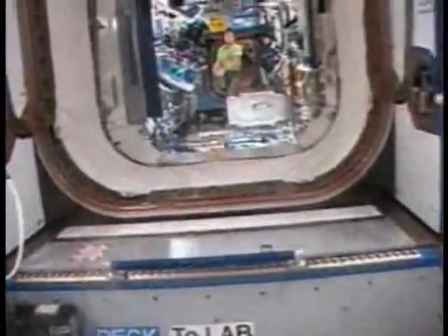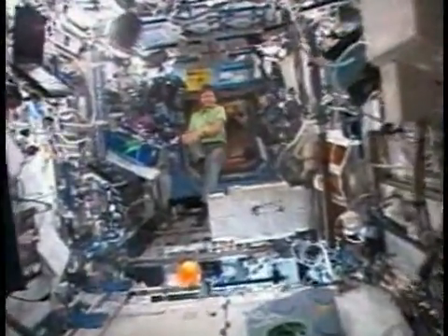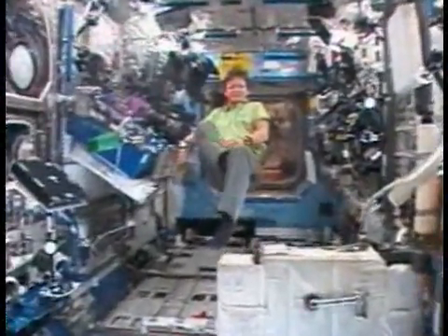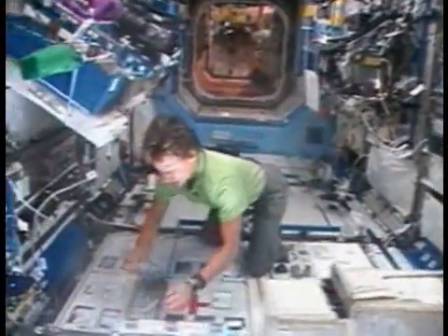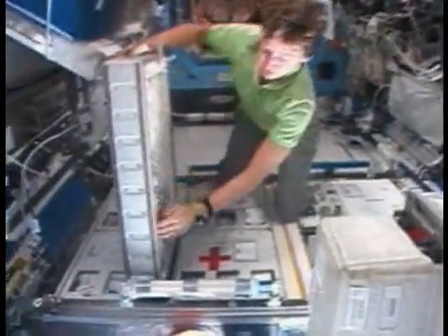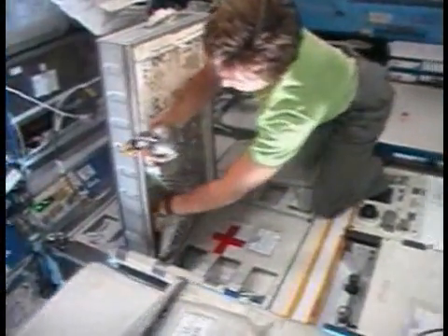Since our station is orbiting the Earth, we live in the vacuum of space, so it's very important to keep our environment inside healthy and safe for us. I wanted to talk to you today about a few of the ways that we keep our environment clean and healthy for us to live in for long periods of time. Obviously, we live up here for several months at a time, and so we care about our air quality. One of the ways that we monitor air quality is to use grab sample containers.